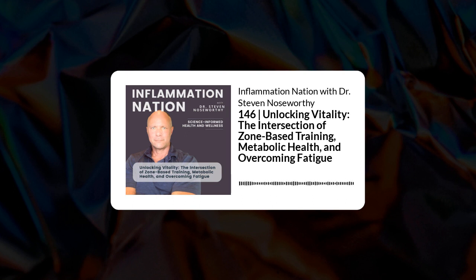For example, Zone 2 cardio — this low-intensity steady-state cardio that most of us are doing — uses predominantly slow-twitch Type 1 muscle fibers. It uses the mitochondria to create energy by burning mostly fats and some glucose in the presence of oxygen. That's how we fuel these long-duration, low-intensity steady-state activities.